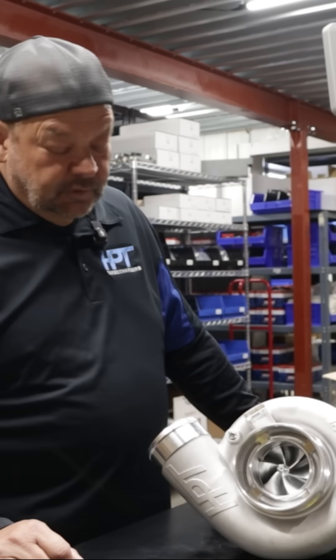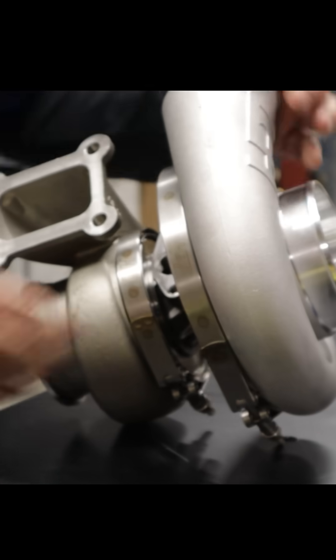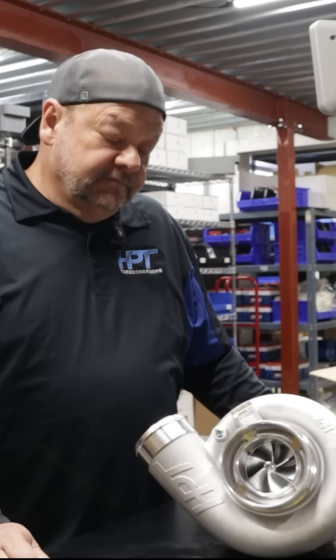I want to talk about our new 64/69 F3 HPT turbo. My name is Harry Ruska. I've been doing this for nearly 40 years, and we just came out with a really killer piece. It's worth talking about because all of our testing has been just phenomenal — we hit it out of the park.